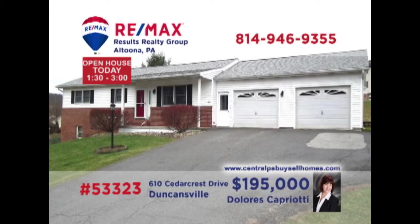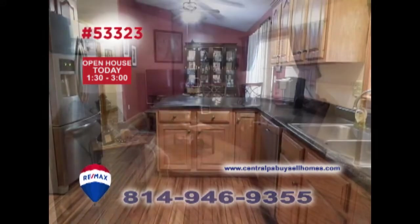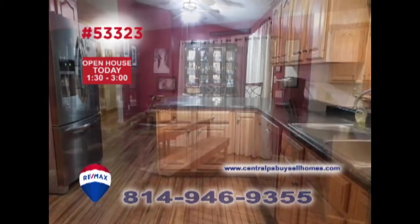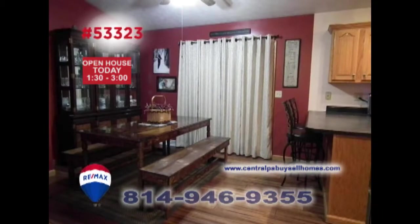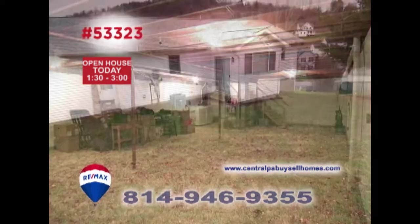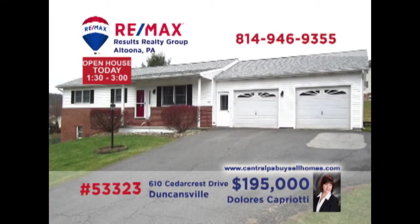Dolores Capriati, a member of the RE-MAX Hall of Fame, invites you to see this Penn Farms home. Hardwood bamboo flooring has been added to the main body of the home, greeting you in the living room. The kitchen offers refinished counters and all new stainless appliances, as well as an elegant dining area. All this, plus two restful bedrooms, a newly waterproofed basement, and gorgeous outdoor spaces. Contact Dolores to take a personal tour.